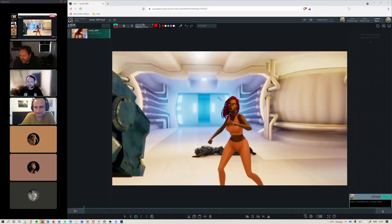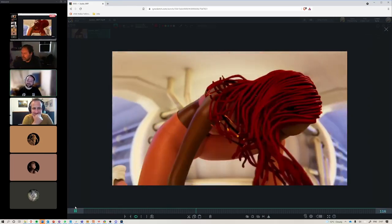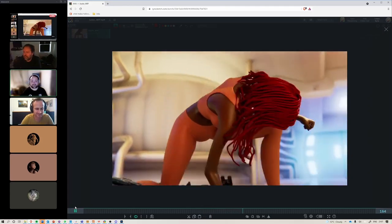Welcome everybody to the Academy of Animated Arts Community Critique and Chill. It's a time for community members to get together, hang out, give feedback to each other, ask questions, and just hang out afterwards as well. So I think we'll go ahead and get this started. First up, we have this animation that Justin has been working on, and this is the most recent update. Justin, you want to talk to us a bit about what's changed since last time?